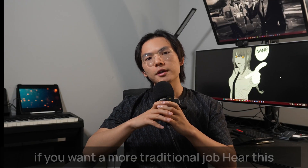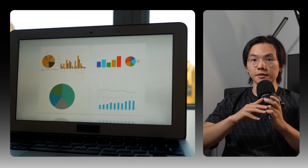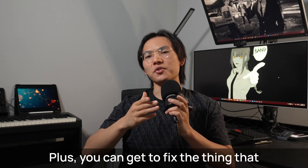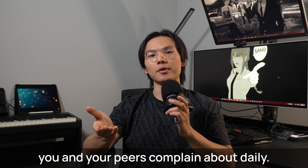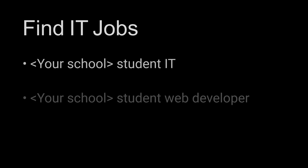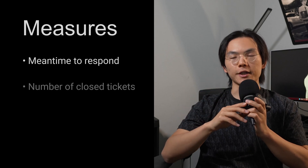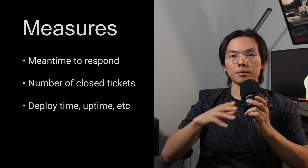If you want a more traditional job, consider this: the college IT system is a production system within your walking distance. It has identity management, websites, and tickets. You can fix the thing that you and your peers complain about daily — like the course registration system. Search Google for "yourschool.edu student developer" or check Handshake. For metrics, track mean time to respond, tickets closed per week, deploy time, and uptime.